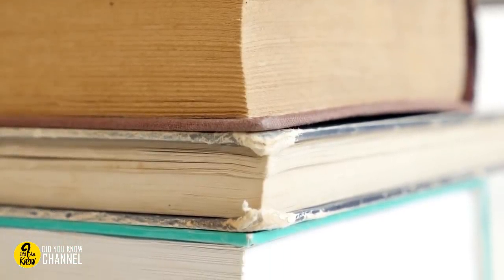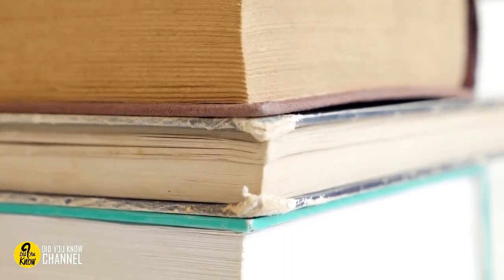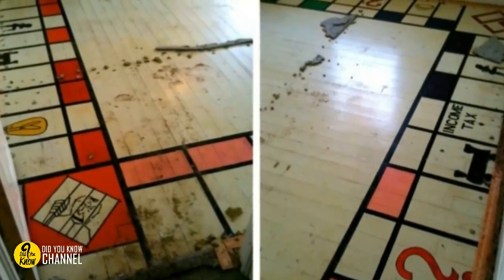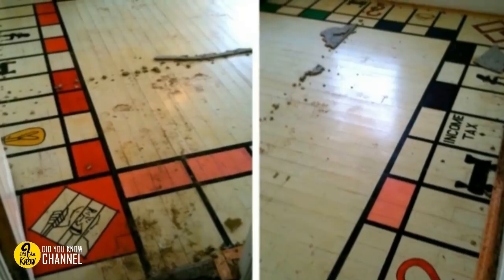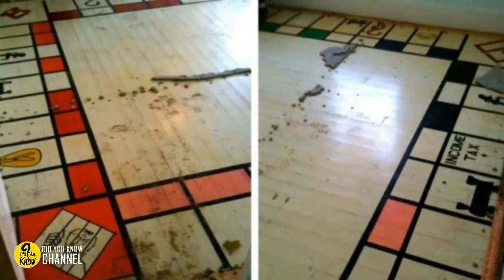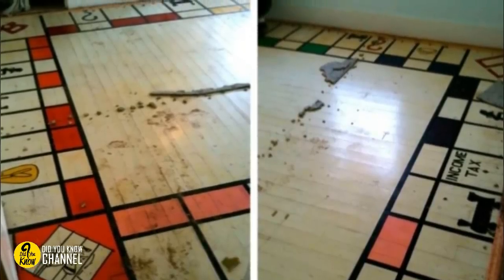17. This find is one for the history books. Apparently, when Monopoly was a brand new board game, a player could land on a prostitute space. It even looks like it was made of wood paneling. It may not be super creepy, but it's still a weird thing to find in your attic.